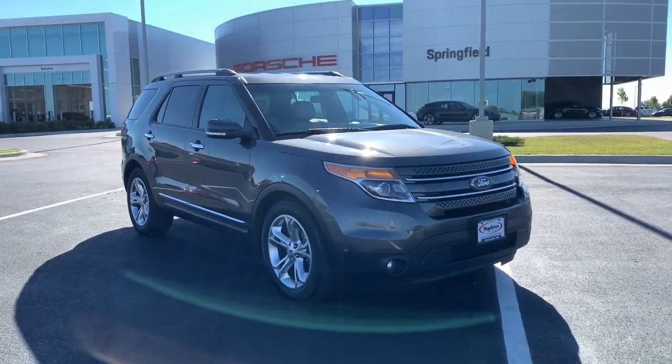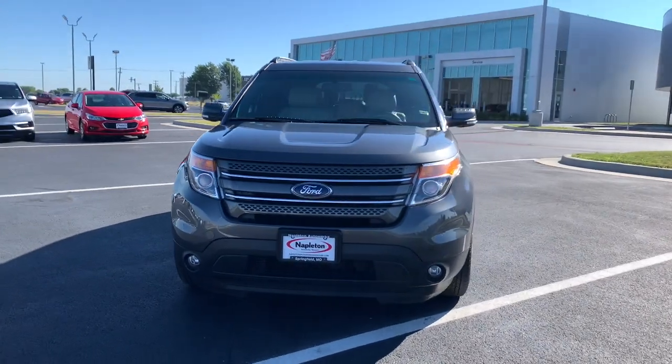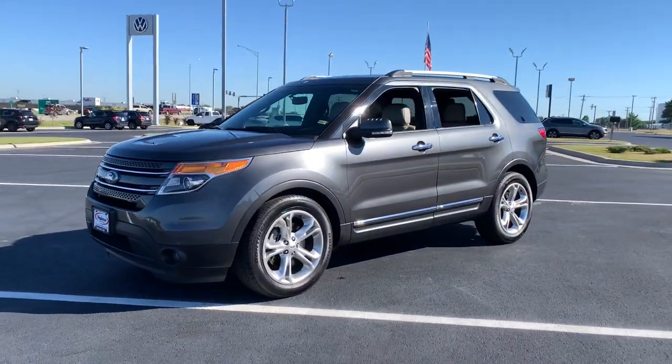Go home happy with the 2015 Ford Explorer. With less than 120,000 miles on the odometer, this vehicle provides excellent value.